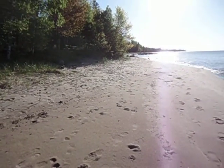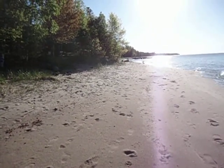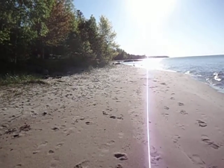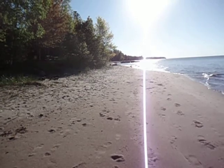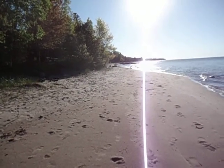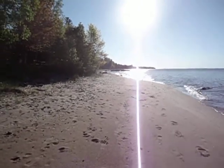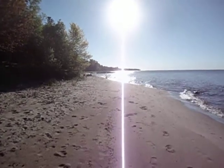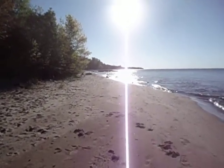Good morning. It's June 16, 2013, on Madeline Island. I'm making this to document the shoreline from a little north of 3419 Big Bay Road to just before the intersection of Big Bay Road and Schoolhouse Road on Madeline Island. I'm starting a little bit north of 3419 Big Bay Road.